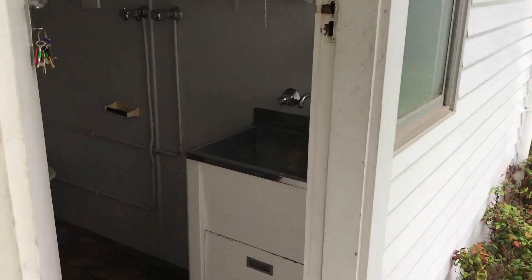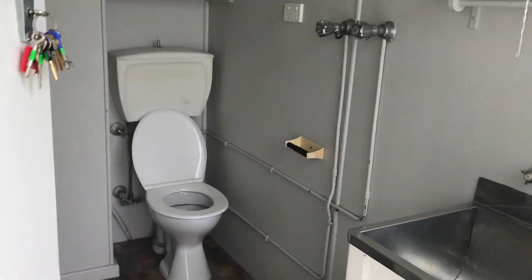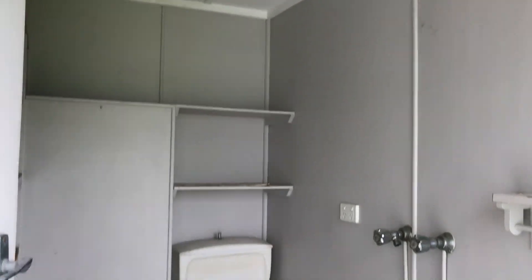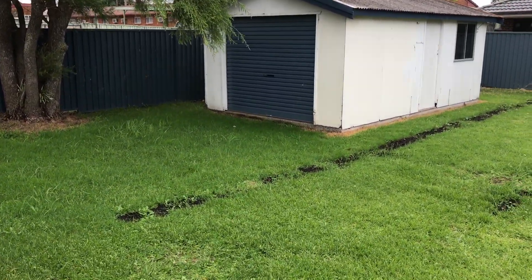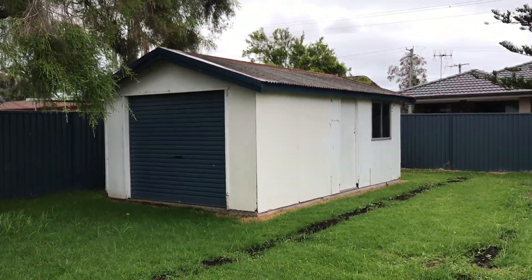Dining space through to the kitchen through there. You've got your laundry with an additional toilet out here, some more storage, a big backyard, and two separate single garages.